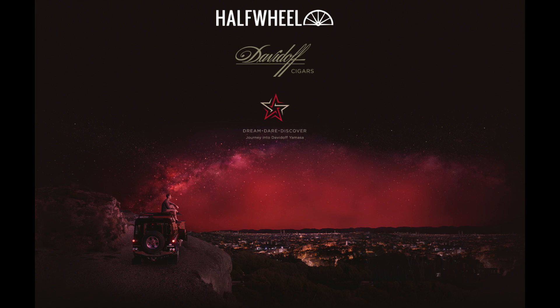Half Wheel's coverage of the 2016 IPCPR Convention and Trade Show is brought to you by the new Davidoff Yamasaw. We're especially excited that we're launching our new Diamond Crown Black Diamond cigar here at the 2016 IPCPR.